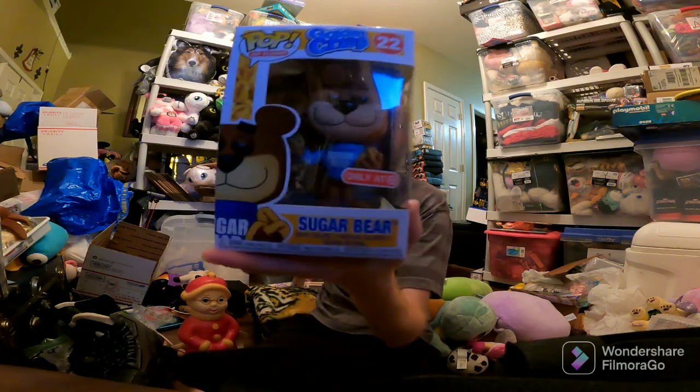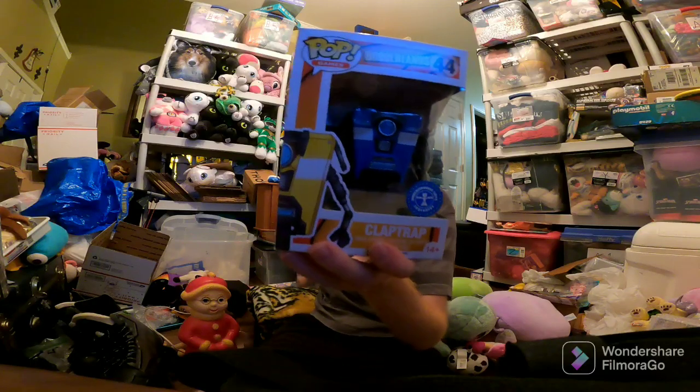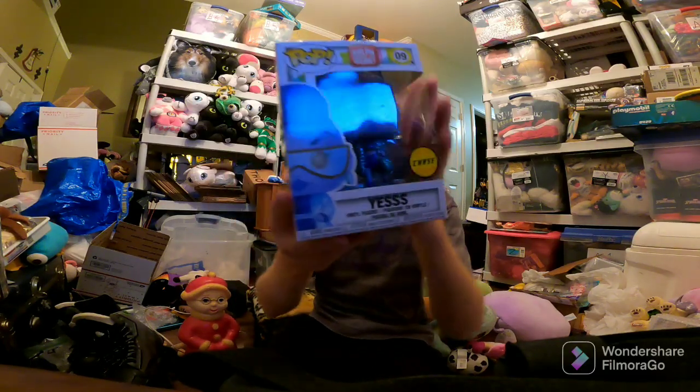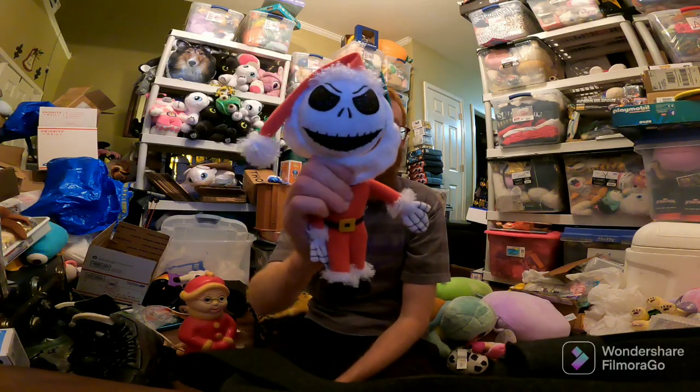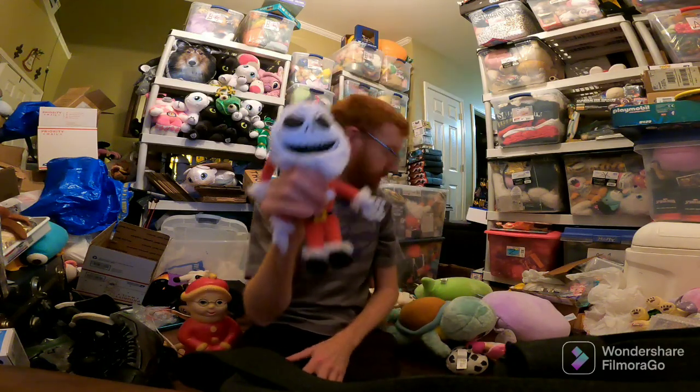Funko Pups — sold three of them. Sugar Bear sold for $11, probably going to lose money on that. This one sold for $35, I'll make money on this one. But this Chase Funko Pup sold for $11 and I probably paid $8.78 plus shipping, so not all Chase Funko Pups sell for good money. Santa Jack sold for $20 free shipping — I got him on clearance at Walgreens one year.